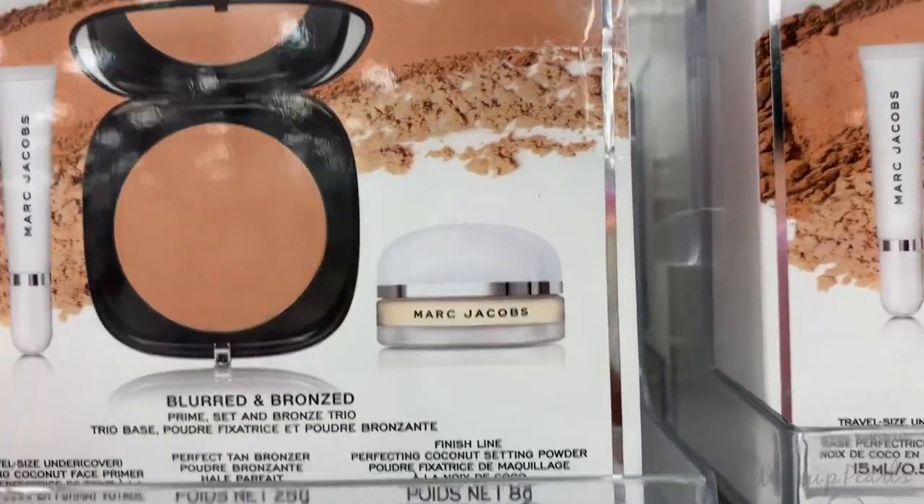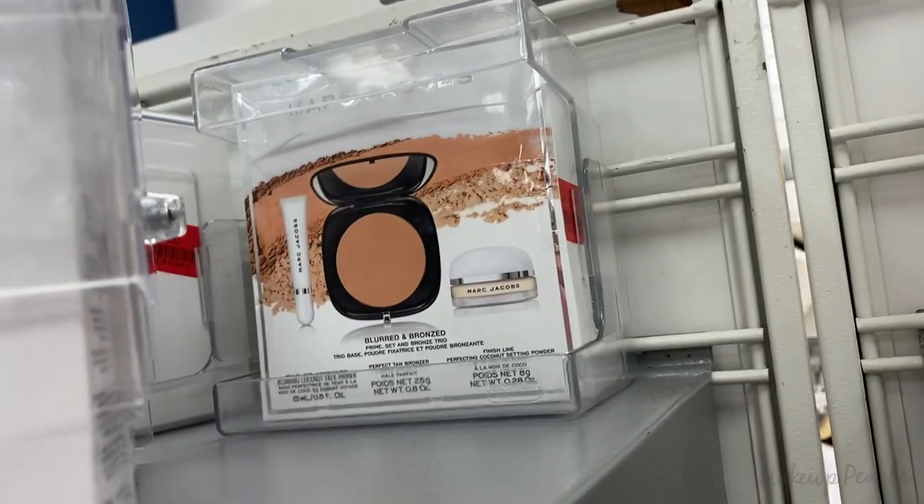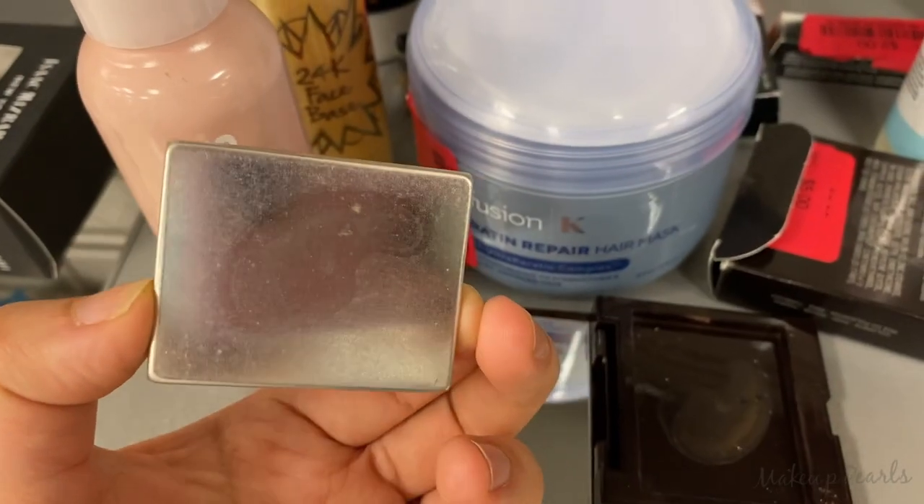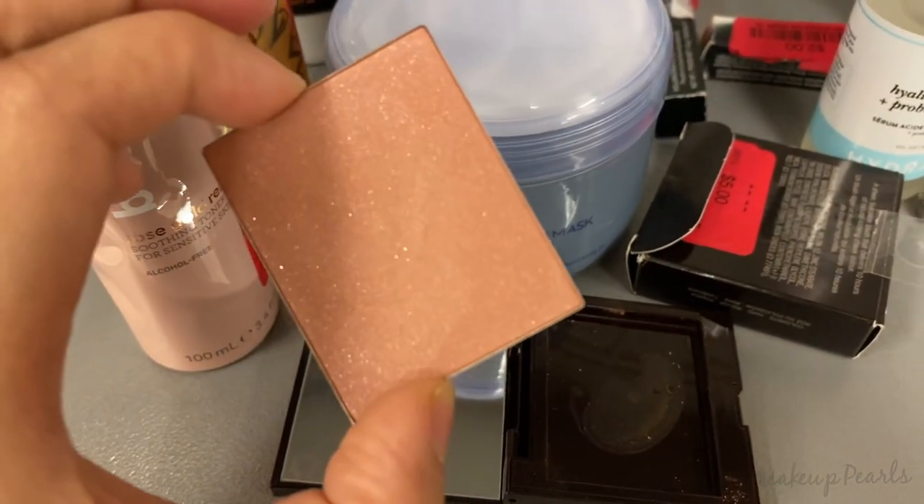I can't remember how I feel about the face powder — it's been a hot minute. I just found it the other day so I'm gonna have to play with it again. Wait, is this one for $10? No, they're all going for $14.